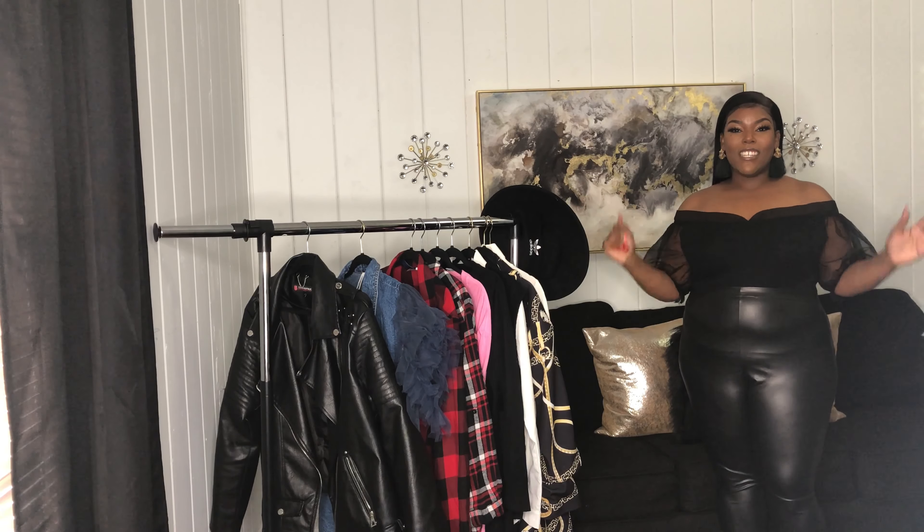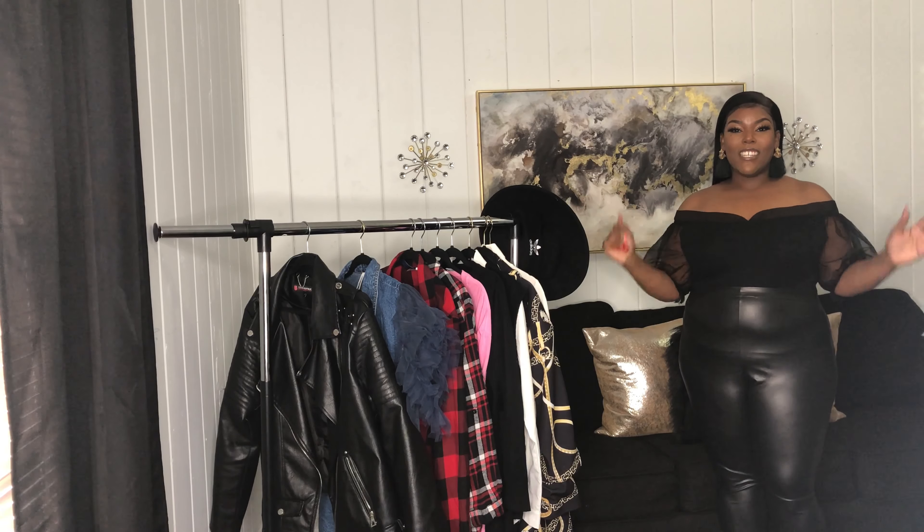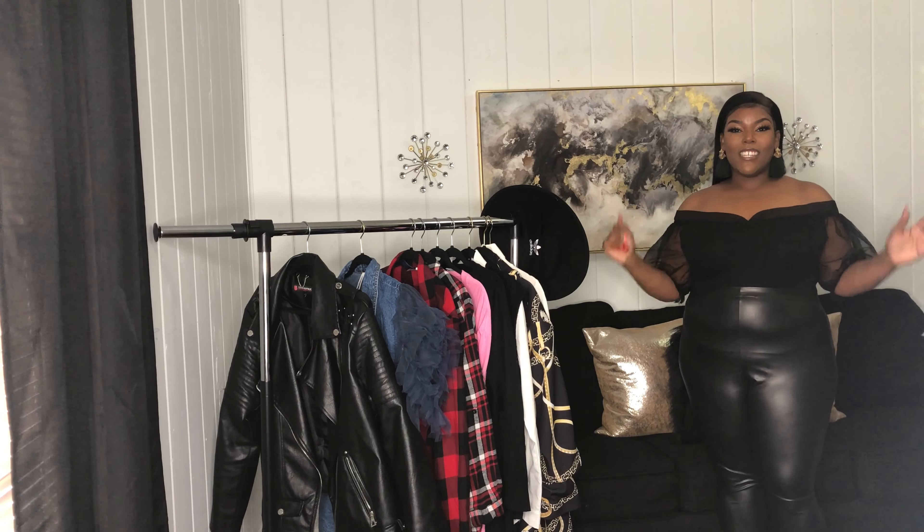That's the end of my styling video. Let me know which outfit you enjoyed the most — which ones do you see yourself wearing to work, a casual outing, or a date night with babe? Let me know in the comment section below, and as always make sure you like, comment, and subscribe to Stylin' with Chrissy.